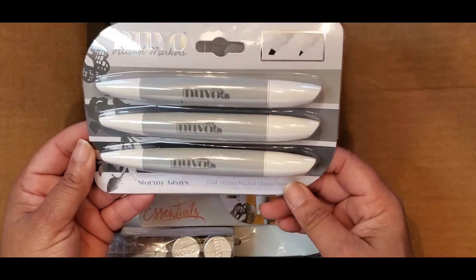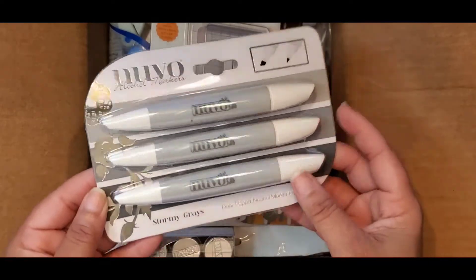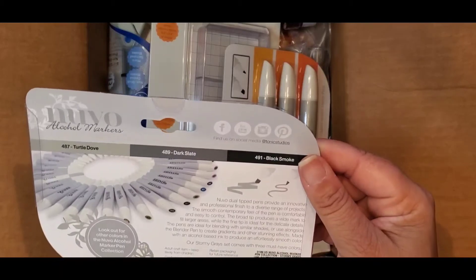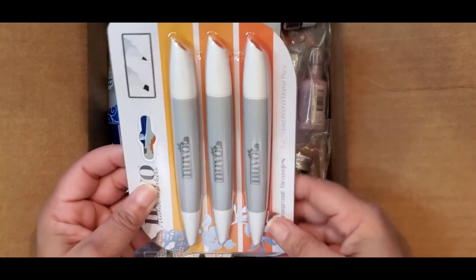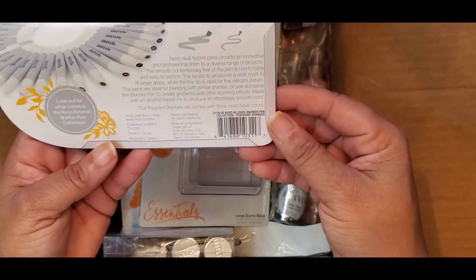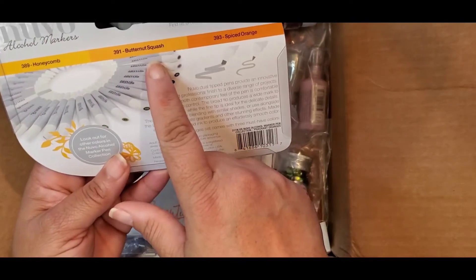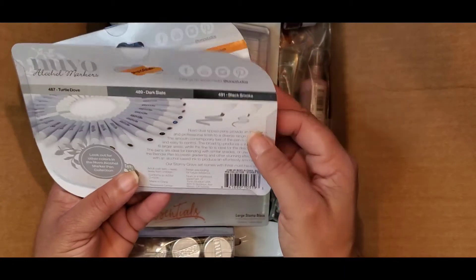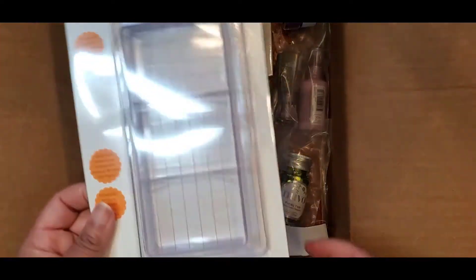Nuvo Alcohol Markers, dual-tipped with a bullet and chisel — these are the Stormy Grays, pack number 319N. Then we also have them in Fragrant Oranges, number 311N — that's Honeycomb, Butternut Squash, and Spiced Orange. In the gray you have Turtle Dove, Dark Slate, and Black Smoke.